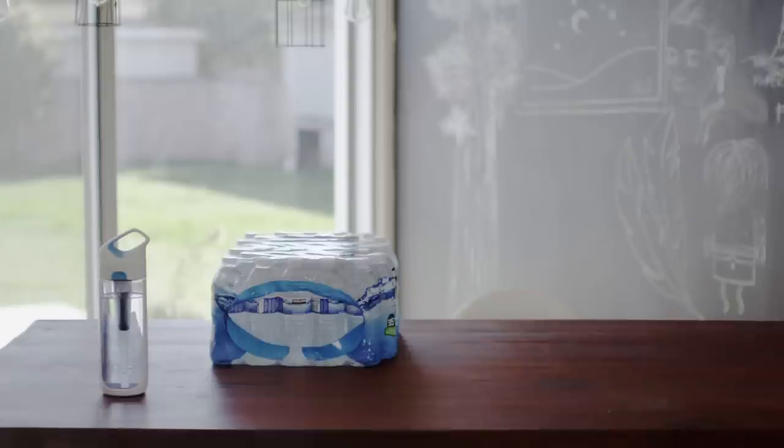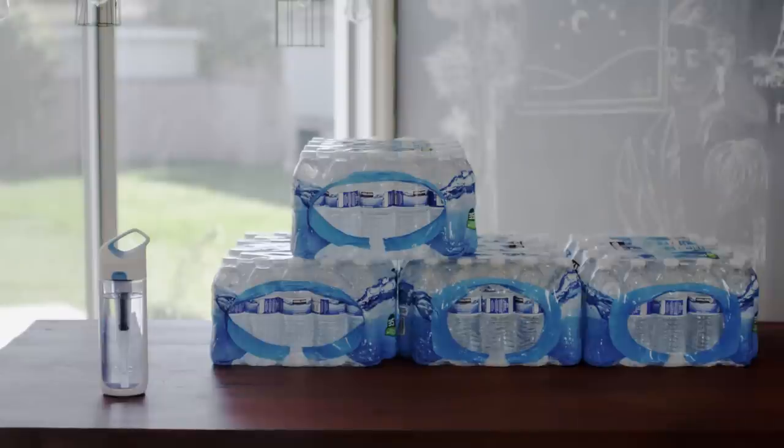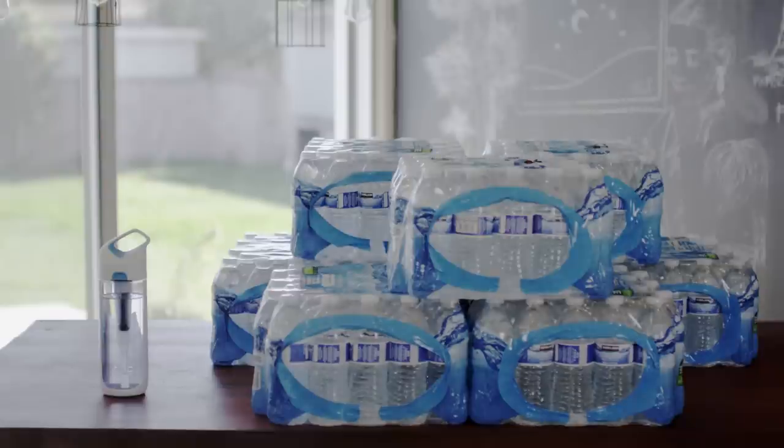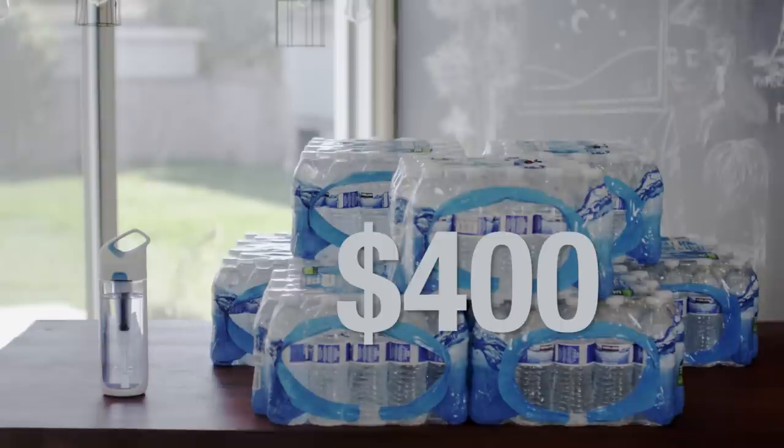That's 300 plastic bottles that aren't going into a landfill, that aren't even being manufactured and trucked around the planet. And you'll be saving yourself about $400.